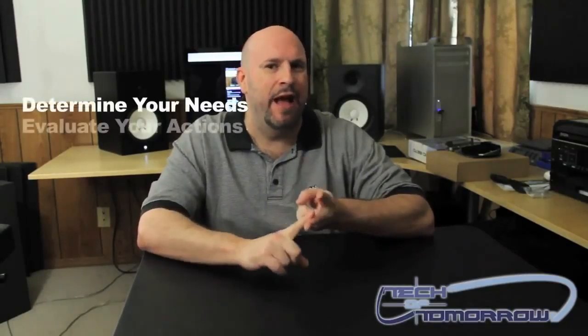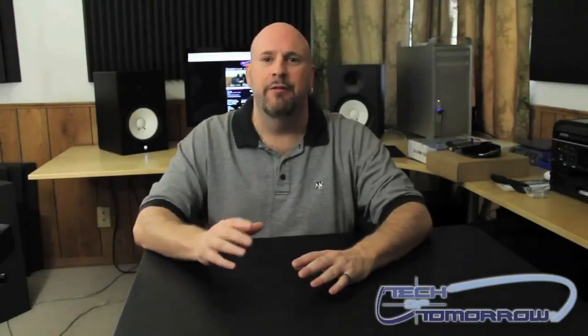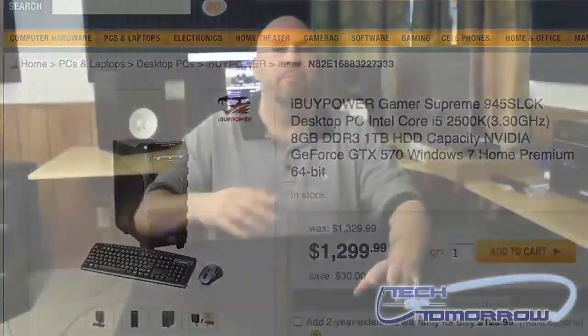The bottom line is always: determine what your needs are. Highly evaluate what you're doing. Look at your surroundings — do you have room for a big monitor? If you only do basic stuff, you need a very low-end PC. The high-end PCs that cost lots of money are really for enthusiasts, people in the industry, or people who are super competitive with gaming. Most people out there don't even need any of those things in their computer.